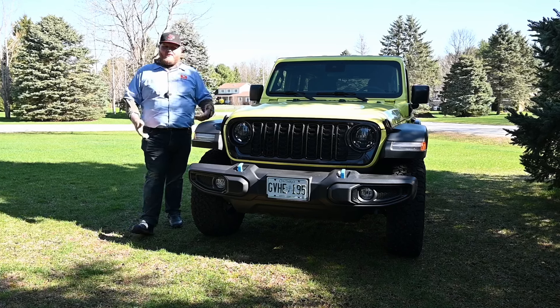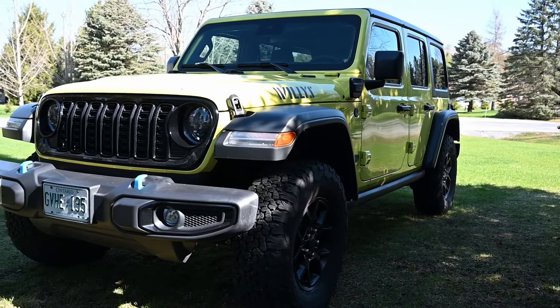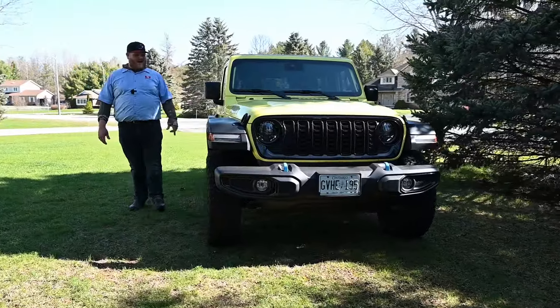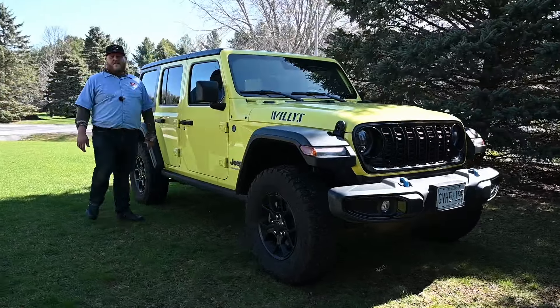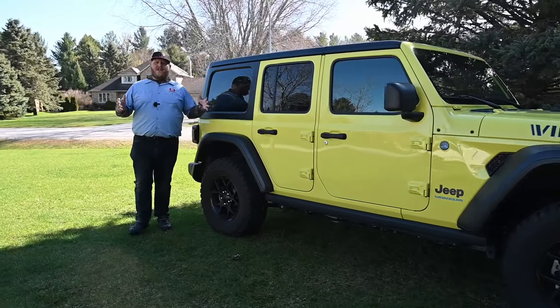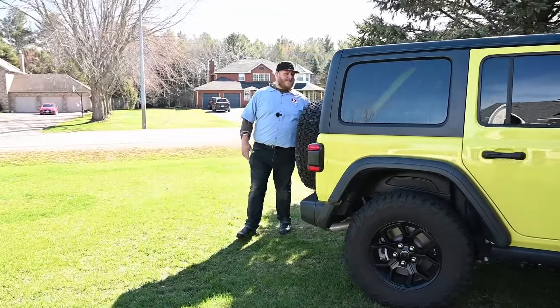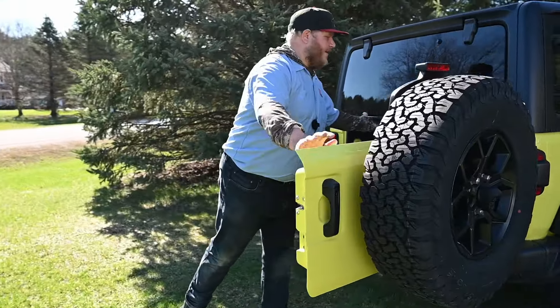And then of course everything else that makes a Wrangler great off-road: exposed tow hooks, a tall bumper for an excellent approach angle. As we come down the side, our Wrangler today is fitted with a pretty nice protective rock slider, which is nice to have. But we are trying to focus this on families, so the other thing families need besides rear seat space is cargo space. Let's take a look in the back of this Wrangler.